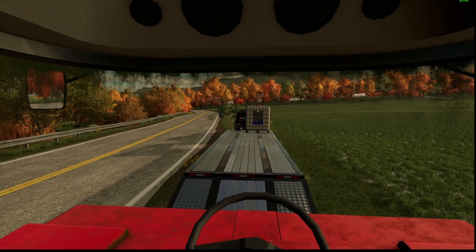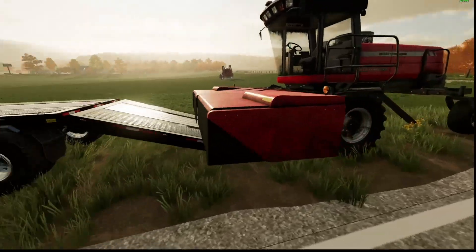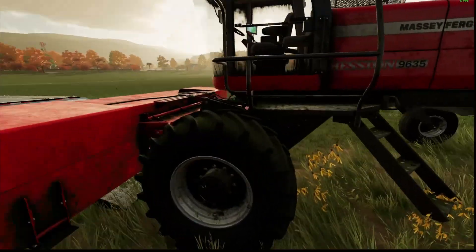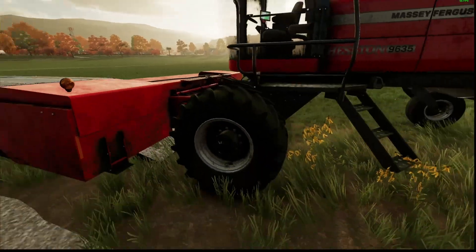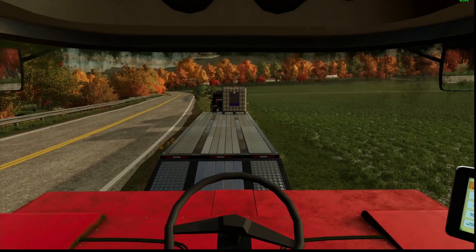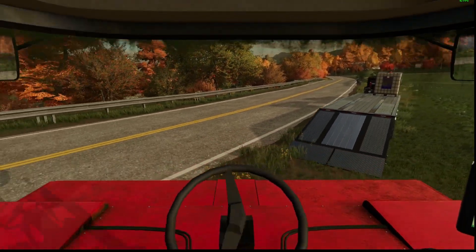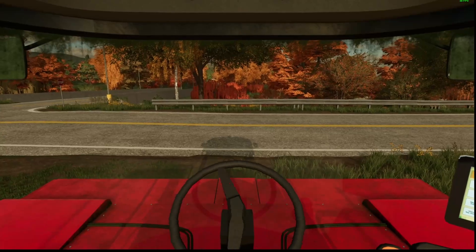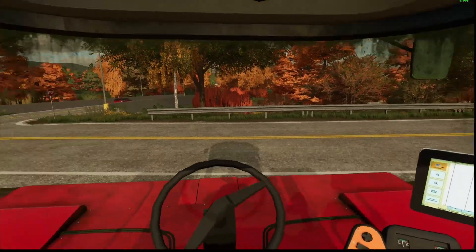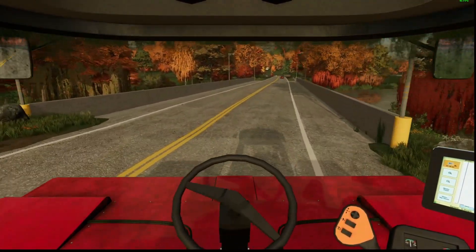We're going to check out here and see if we can even fit. We're going to have to back it up — yeah, we're not going to fit. So we're just going to have to road this one home, come back and get the truck later. That sucks — I was really hoping it would fit on that trailer. We're going to have to at some point get a semi and a low loader to be able to haul this thing.